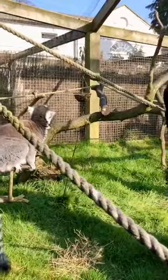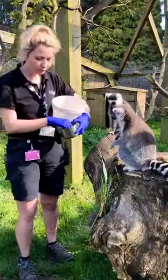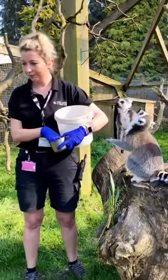Now these guys were all born at Lincolnshire Wildlife Park. We got them in 2012 and we had this enclosure specially designed for them.